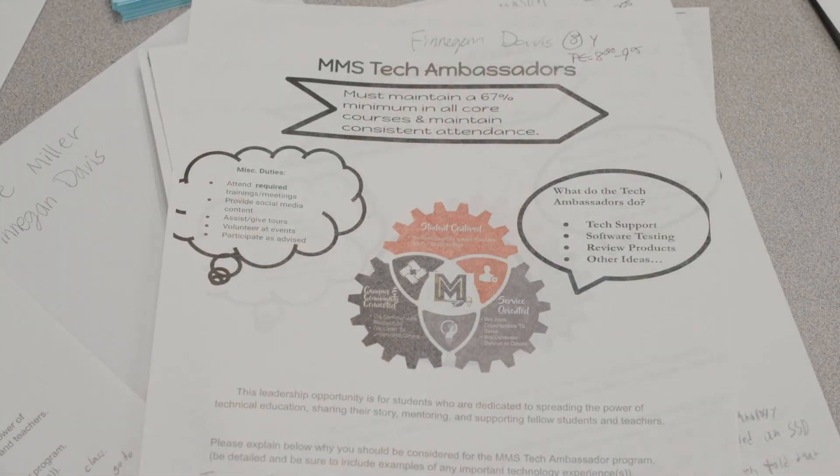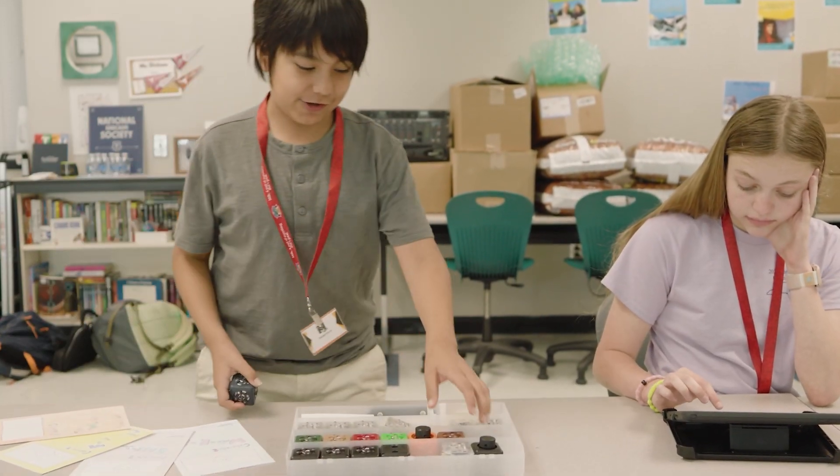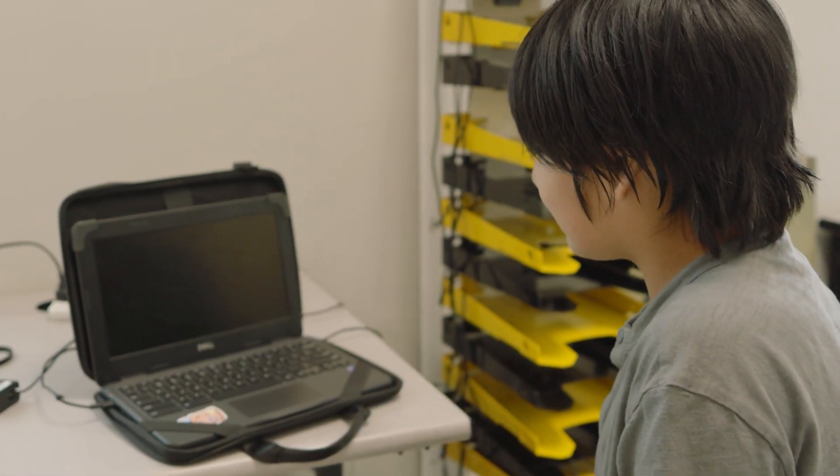It's a very important job because I can learn how to fix and use more technology now, and when people need my help I can help them repair or use some type of program on their computer.